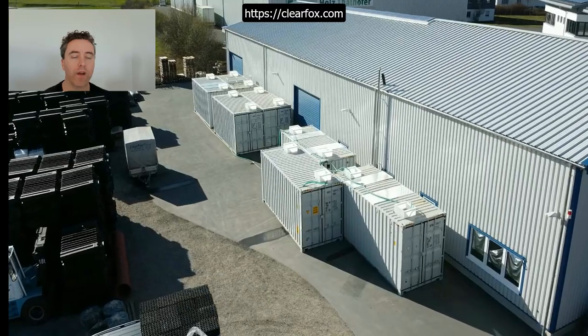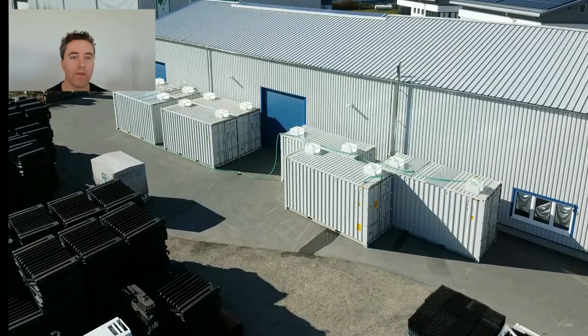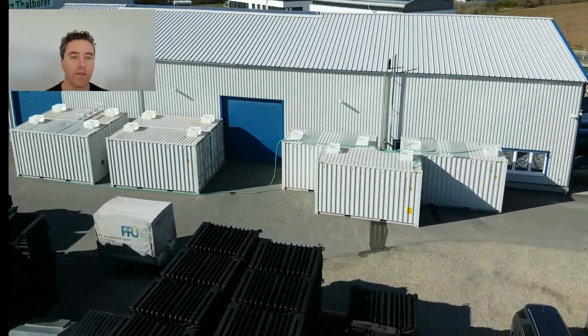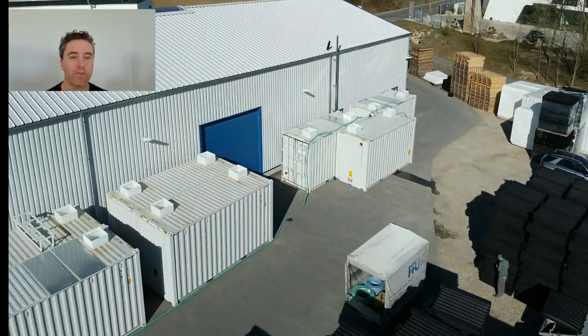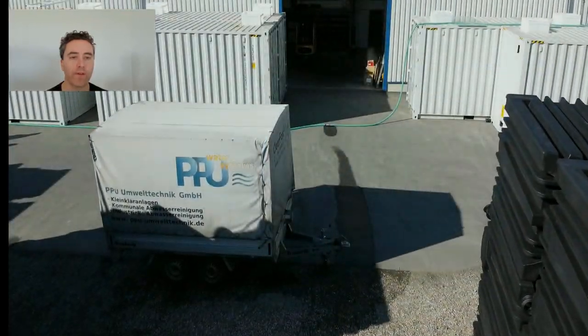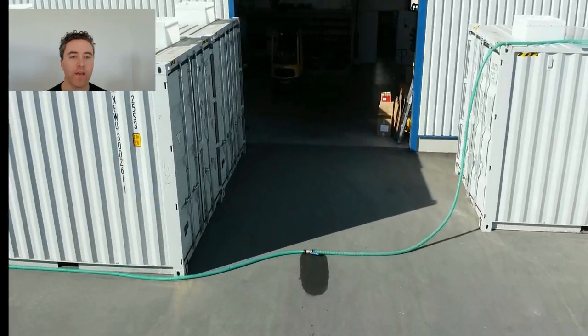PPU products are sold under the Clearfax brand name. This short video presentation has been made to show the factory acceptance test of one of our containerized modular wastewater treatment solutions. This specific solution has been manufactured for Samsung Heavy Industries.